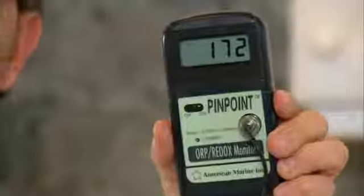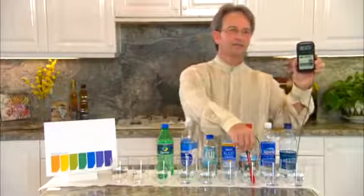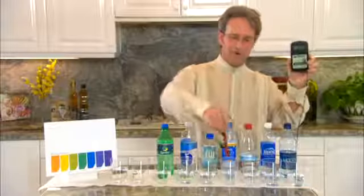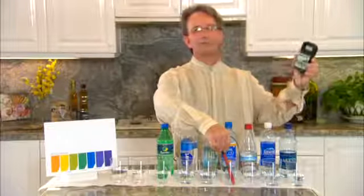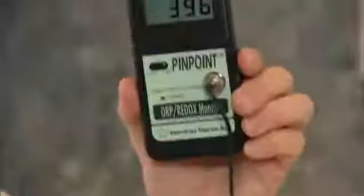Notice Aquafina is climbing above 160. I'm going to move over to Arrowhead, and that's now climbing above 300. Let's move over to Alive — this is a product that I used to buy and drink called Wellness Water. Notice it's almost to 400.